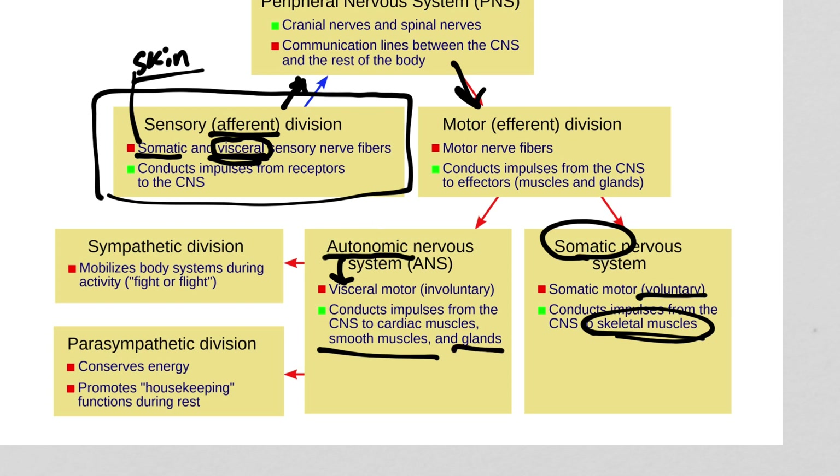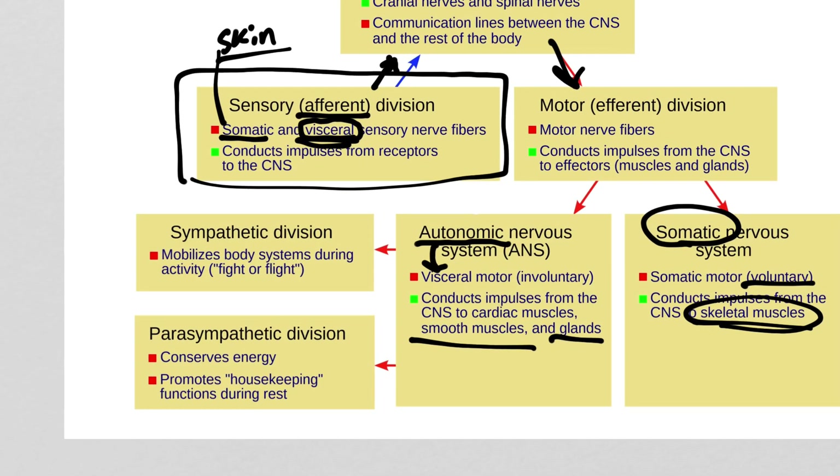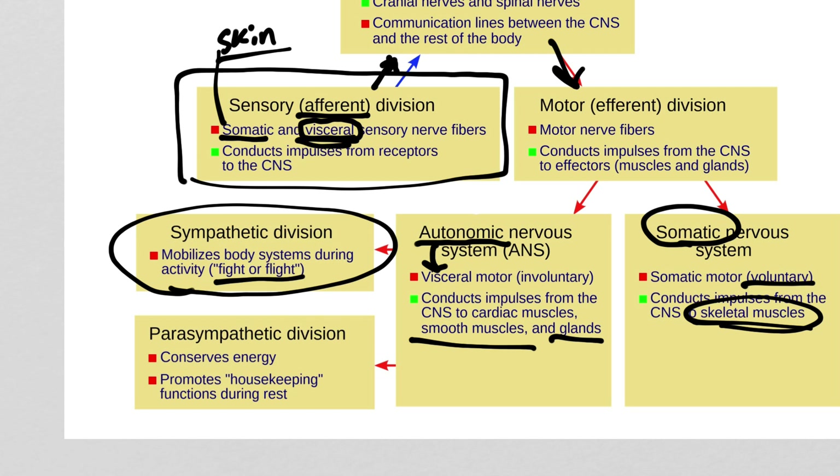Within the autonomic system, we have two subcategories. The sympathetic division is often called the fight-or-flight part of the nervous system. You should associate everything in the sympathetic nervous system with epinephrine — epinephrine and adrenaline mean the same thing. Everything you associate with an adrenaline rush: faster heart rate, faster breathing rate, sweating, metabolism goes up, blood pressure goes up. The most sympathetic things you can do are running from a bear or escaping a burning building — all systems go.